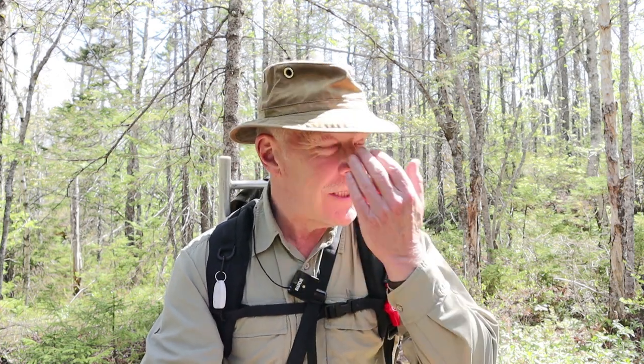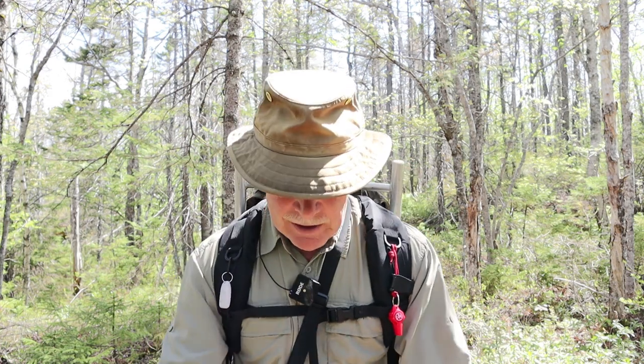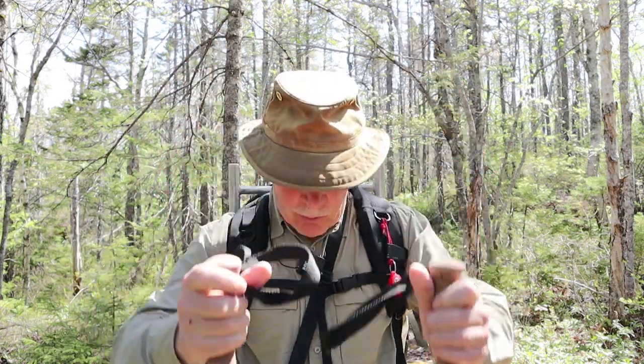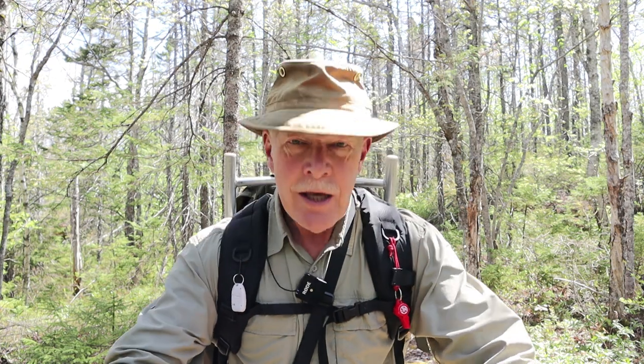I'm also testing out some new equipment that I'll eventually be reviewing. I'll give you a hint — I usually don't carry my hiking poles other than with my snowshoes, so if that gives you a hint, you'll see it in a few minutes anyway. I invite you to come along. I'll see if there's anything worth showing you along the way. It's been a long time since I've done this type of video, so hopefully I remember how to do this. All right, follow along.